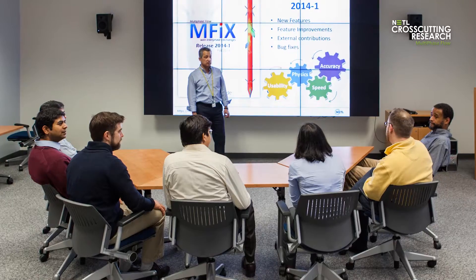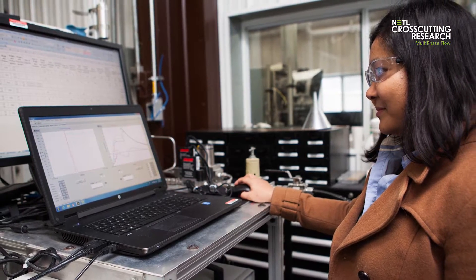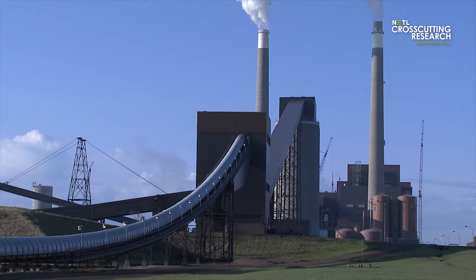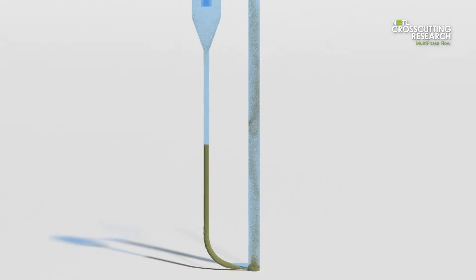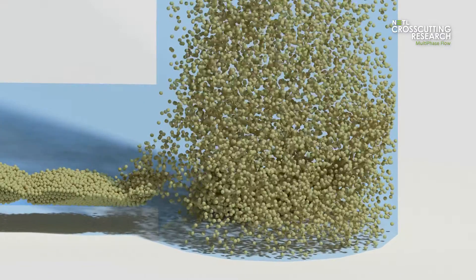Today, more than 30 people from across the globe research multiphase flow at NETL so that future energy conversion systems will run more efficiently, delivering reliable energy to the nation. Multiphase flow refers to the simultaneous flow of gases, liquids, and or solid materials.